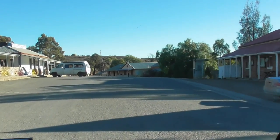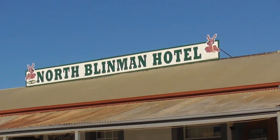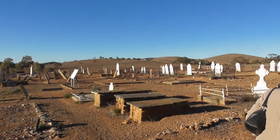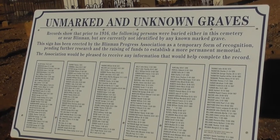After staying overnight at the Blinman Hotel, we headed out the next day to look at the local Pioneer Cemetery. Graves dated back to the 1860s and included people who died in mine accidents and even someone who drowned.